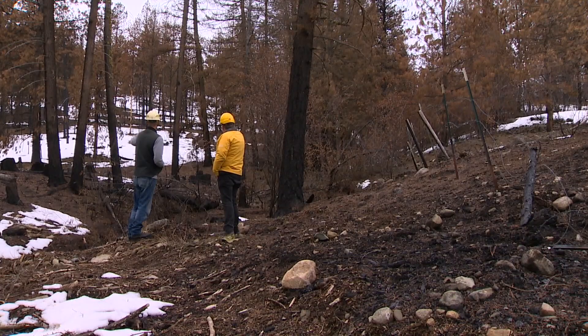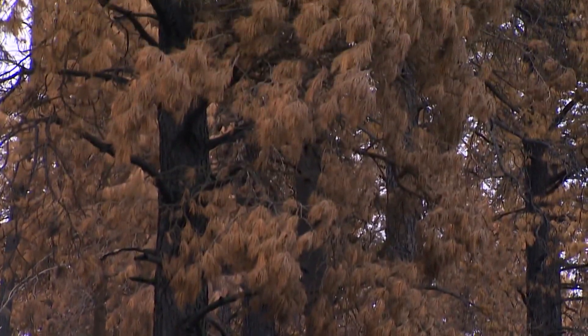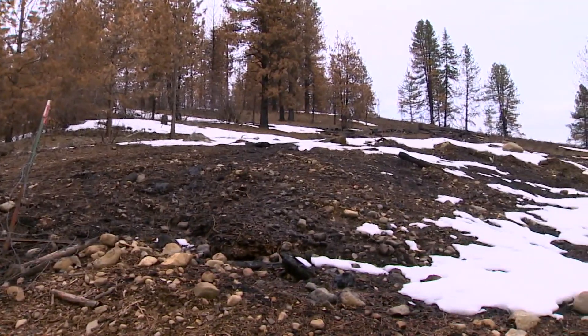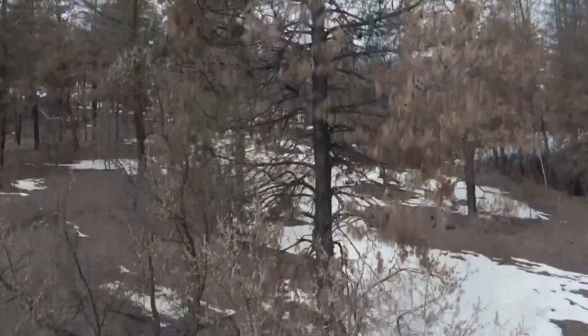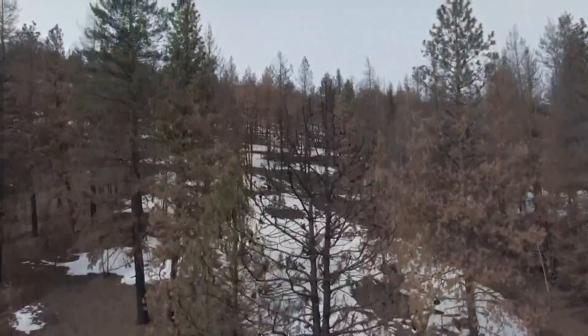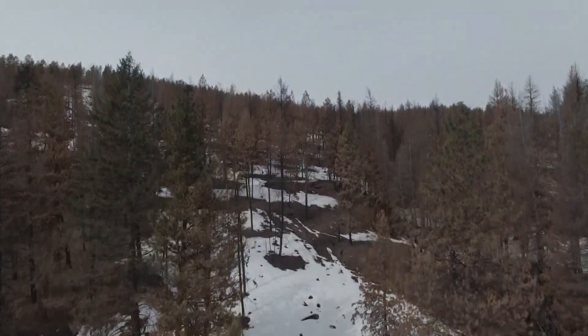Jake Townsend handled the thinning on this stand. If you were to go up in there and look at the crowns, they still have needles on them — they didn't physically burn, but it was just the intensity of the heat and the radiant heat that cooked a lot of those trees. Townsend says the Cedar Creek fire raged here late in the afternoon when humidity was at its lowest, air temperatures at their highest, and making the situation even worse, the fire was moving uphill.